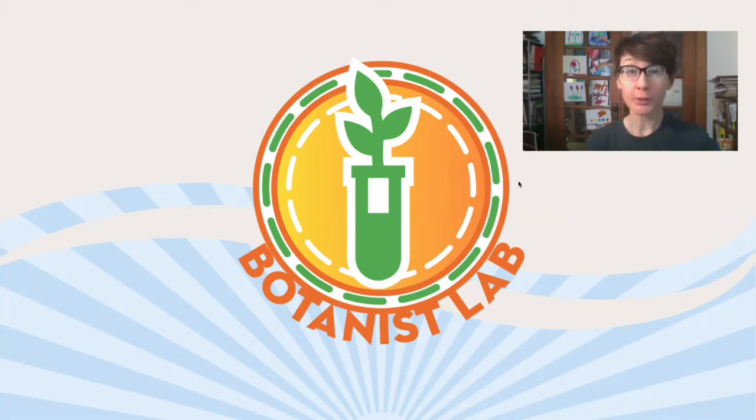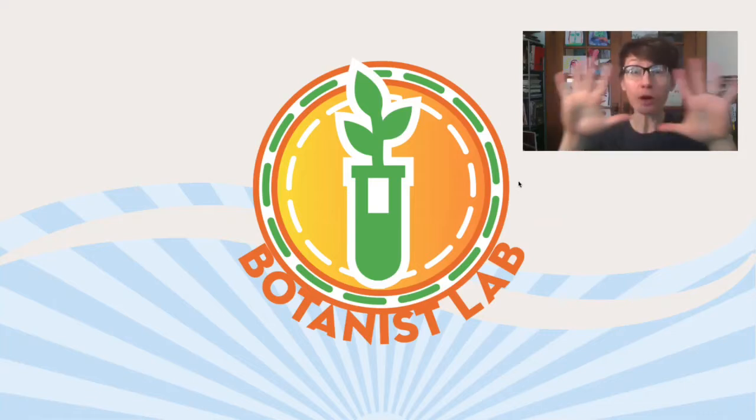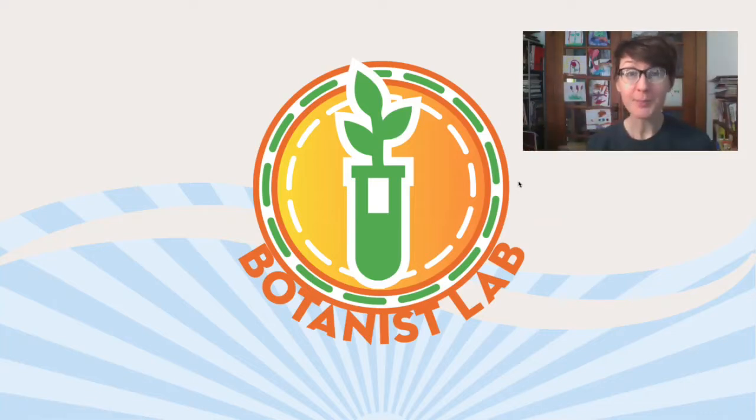Welcome. You have just entered the Botanist Lab. My name is Meredith and I'm a programming librarian at the Cedar Rapids Public Library. I'm so glad you're joining us.